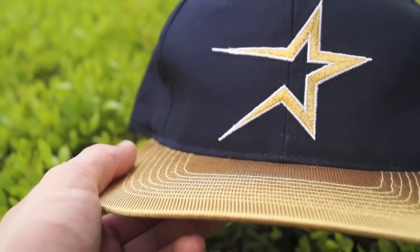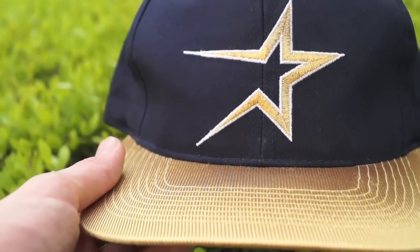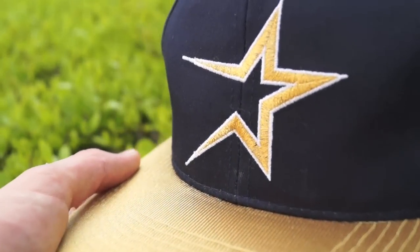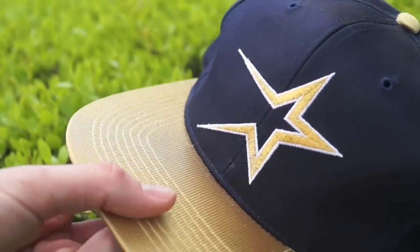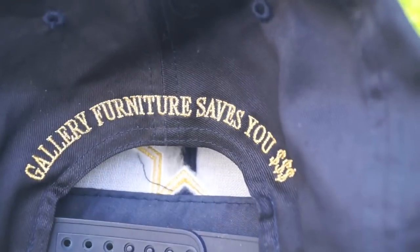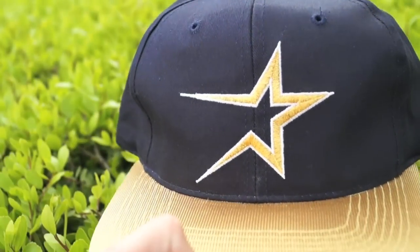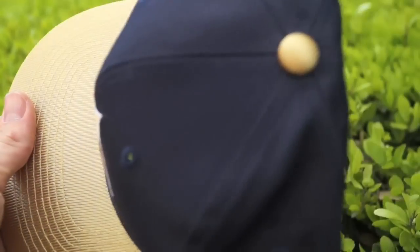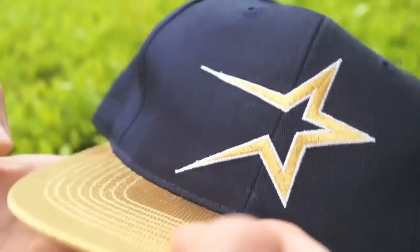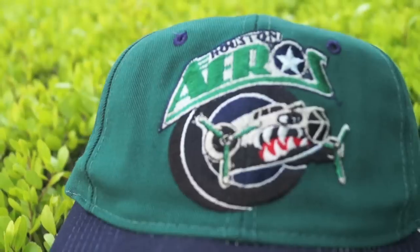Next up we have this golden-brimmed Astros snapback — straight reminiscent of the Astrodome in the glory days when the Astros were actually relevant. On the back it says 'Gallery Furniture saves you dollar dollar dollar signs.' If you haven't heard of Gallery Furniture, google it — that dude goes ham on those commercials. Really clean, never been worn, great shape. Overall super dope vintage snapback, glad to have it in the collection.